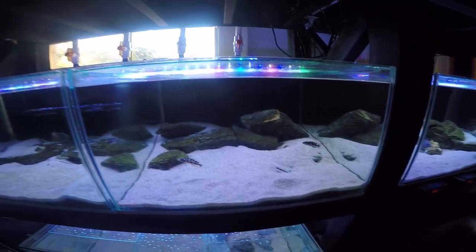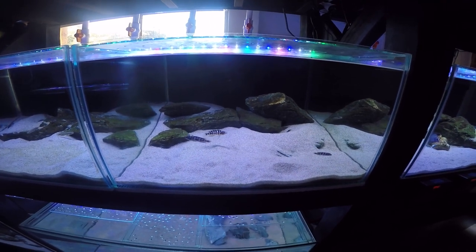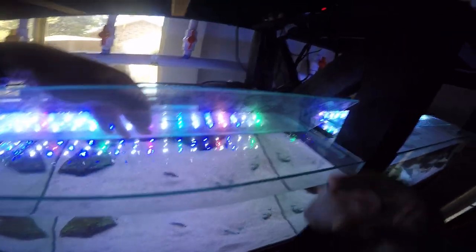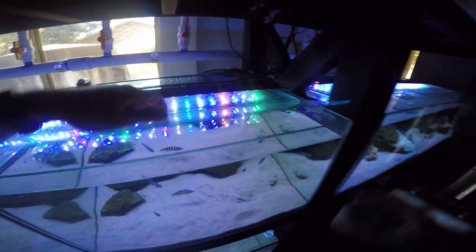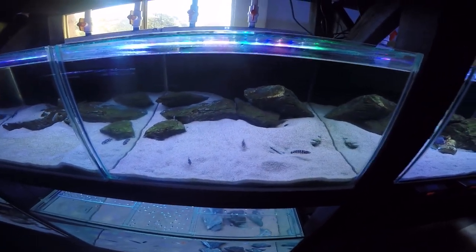The next tank is my Julidochromis transcriptus gombi tank. Love these guys — there is a pair in here. You can see the ditch that they've made; they've dug a little hole in the sand. Let's give them some Mysis shrimp. That's way too much for these guys — but they're happily eating it.